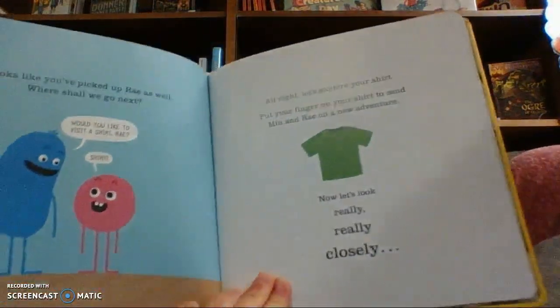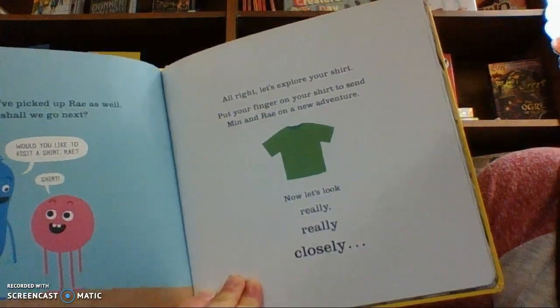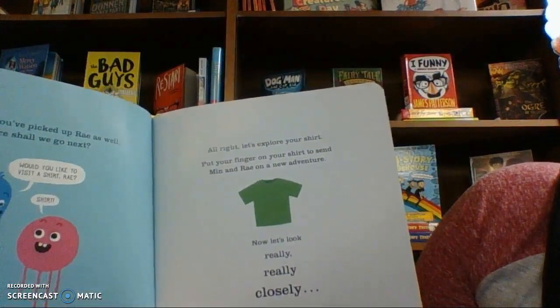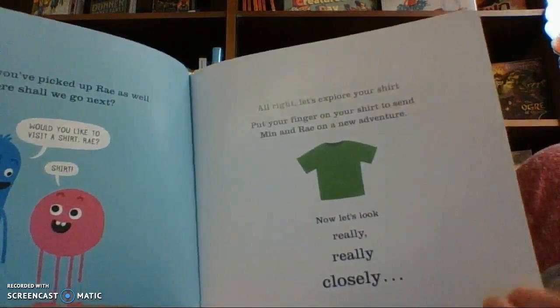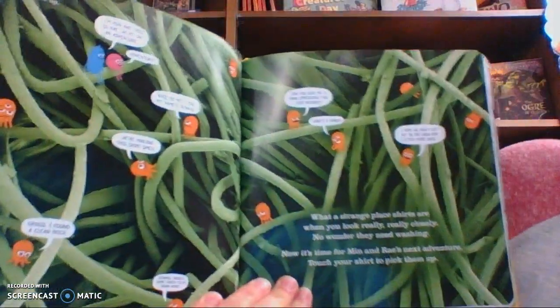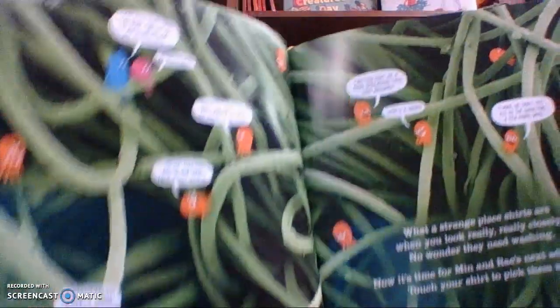Looks like you've picked up Ray as well. Where shall we go next? Would you like to visit a shirt, Ray? Sure. All right, let's explore your shirt. Put your finger on your shirt to send Min and Ray on a new adventure. Now let's look really, really closely. This is a photo of fabric really, really close up.